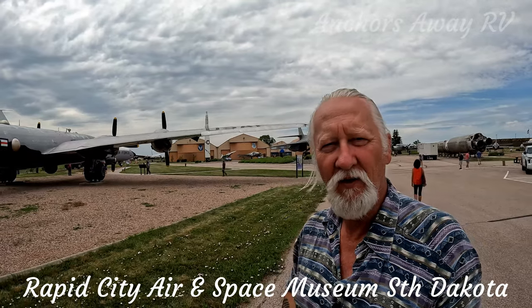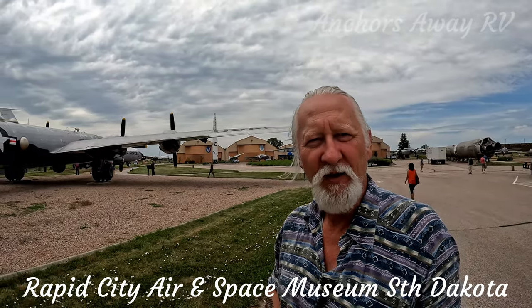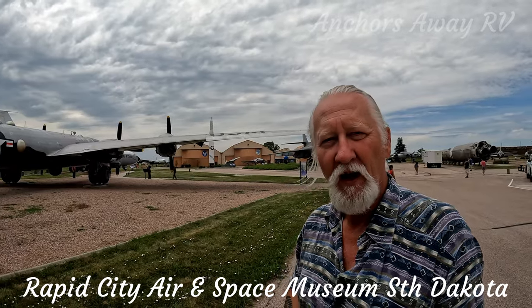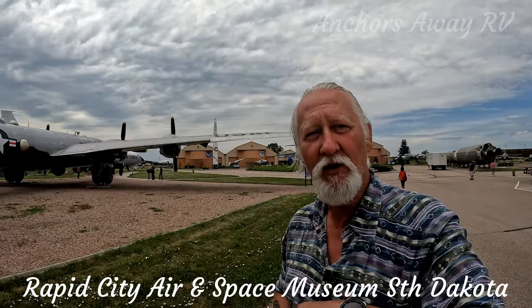Hi guys, today we're at the South Dakota Air and Space Museum. It's a fantastic spot, it's free, and it's in Rapid City. So let's go have a look at some aircraft.